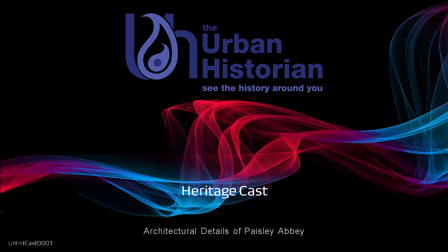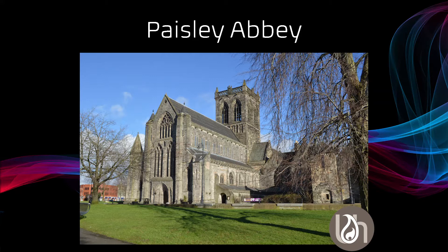Hello and welcome to the first history cast by the urban historian. Today we're going to take a very quick look at a few of the architectural details of Paisley Abbey.